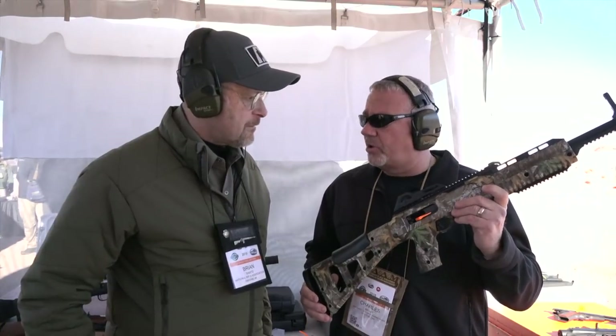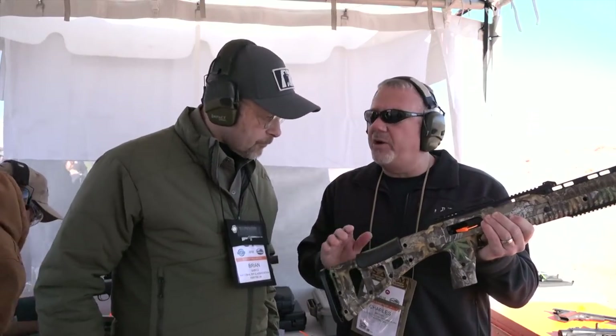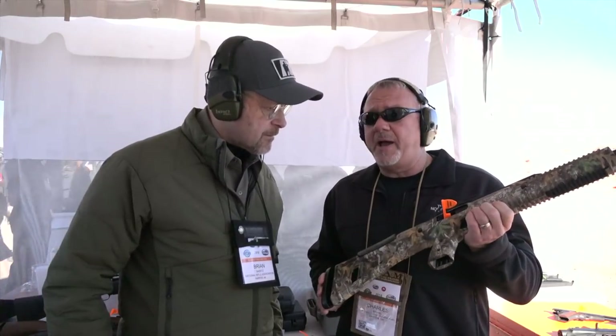We had many, many consumer calls asking for it, so we decided to take the plunge. It's got a 10 round magazine, last round lock back. It comes pre-threaded from the factory for suppressors. It's got a new cheek pad on it to help you cheek weld and get your eyes in the right spot. We've also got it out in the new Realtree Edge Pattern, which is the hottest new pattern in camo right now.